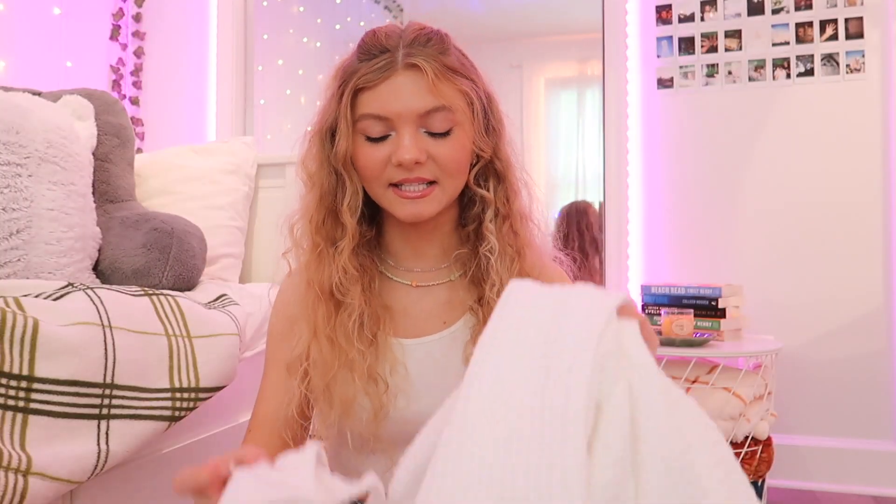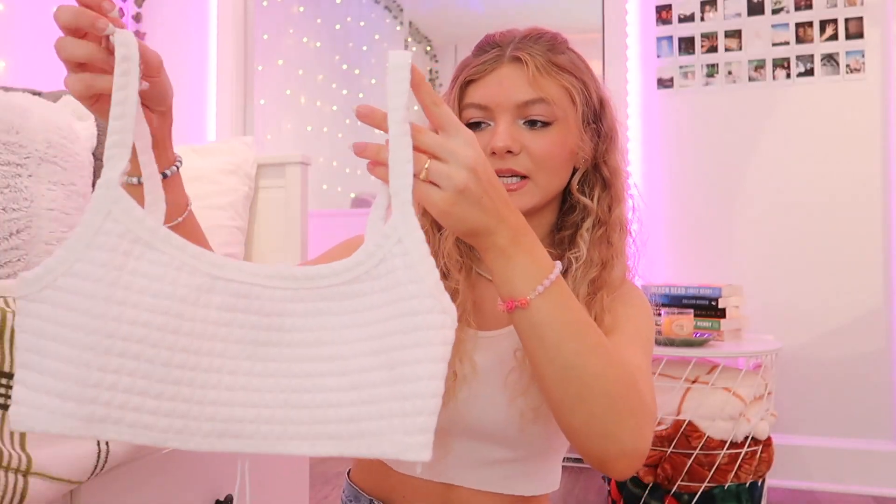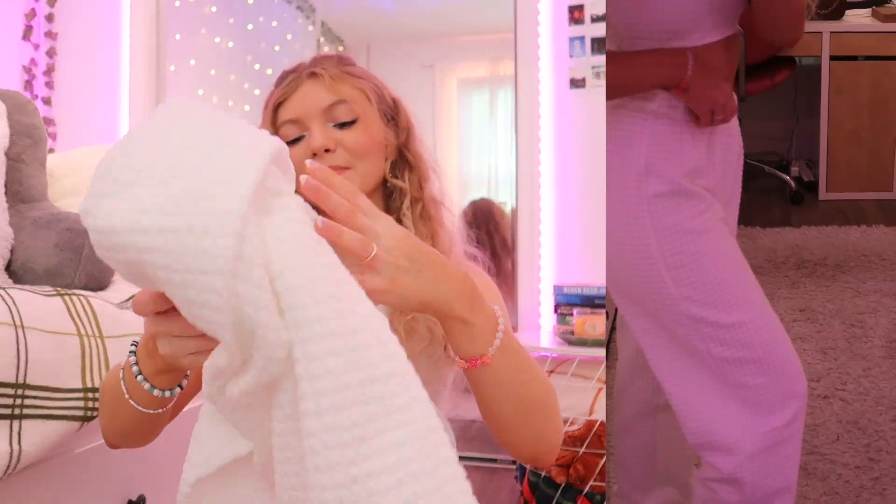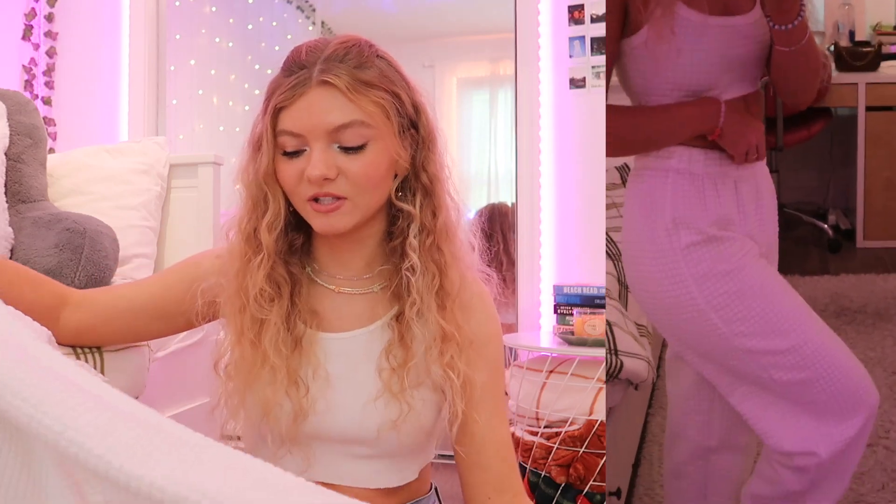Next I got this matching set, and I'm picturing it at the airport when you're traveling and want to look put together. It's white — the top is this really nice thick bubble material, so comfy, and it has a zipper on the side to help you get it on and off. It also comes with matching sweatpants. I think the whole set will look so good with some chunky sneakers. Princess Polly has so many of these matching sets, and they're perfect for travel because the outfit is already sorted and it's comfortable.